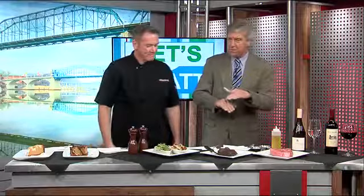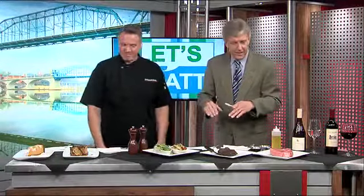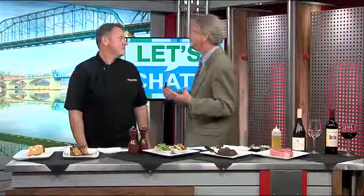You brought a small sampling of the many great items you can get down at Hennon's. We're going to start with the meat, of course.